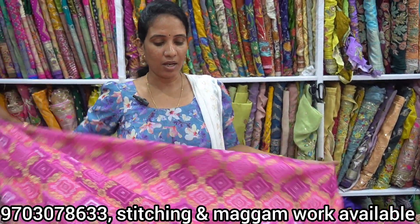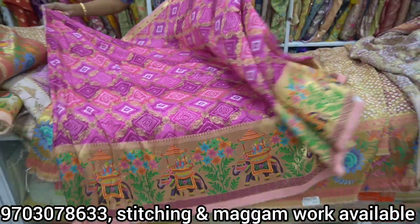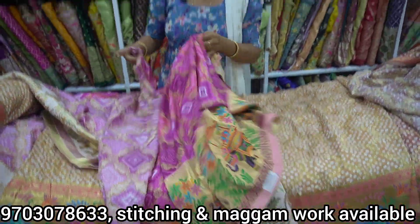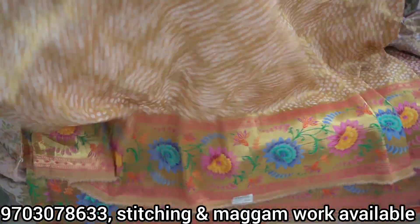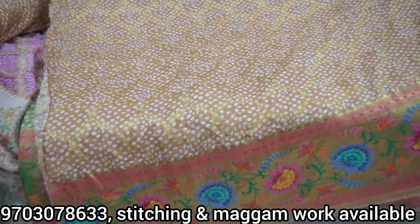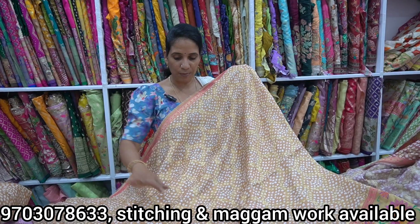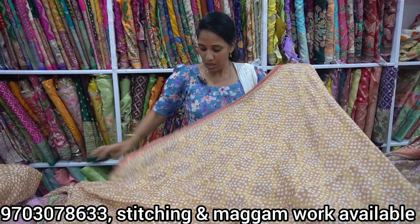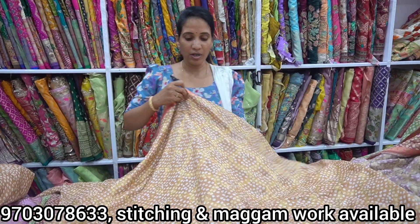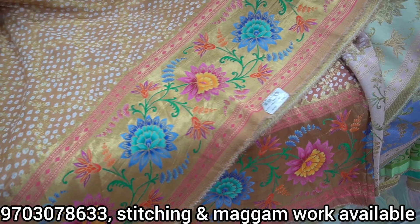It has a lot of fabric and a lot of size variety — it has two size shades. It has been a lot of trends recently. It has a lot of flowers and flower designs.